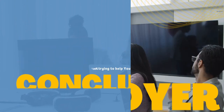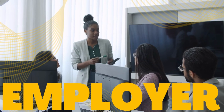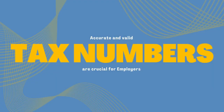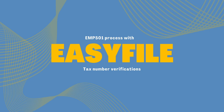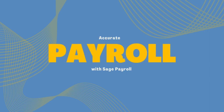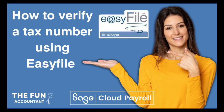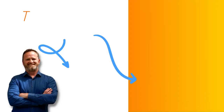In conclusion, accurate and valid tax numbers are crucial for employers in South Africa. The EMP 501 reconciliation process, along with tax number verification, is essential for accurate payroll records and compliance with tax regulations. By using EasyFile and updating the employee's tax numbers in SAITS Cloud Payroll, you can streamline the verification process and enjoy the benefits of accurate reporting.